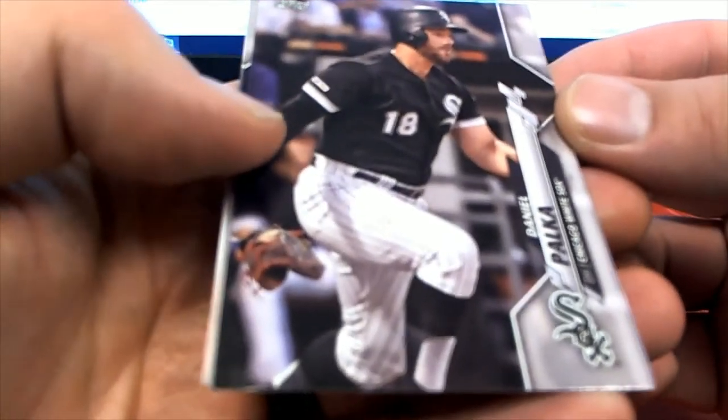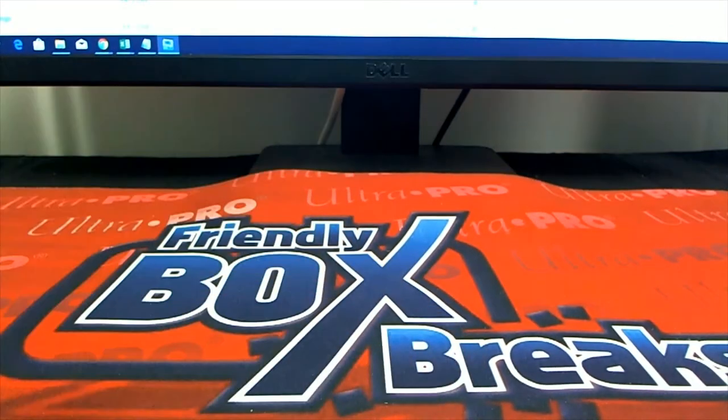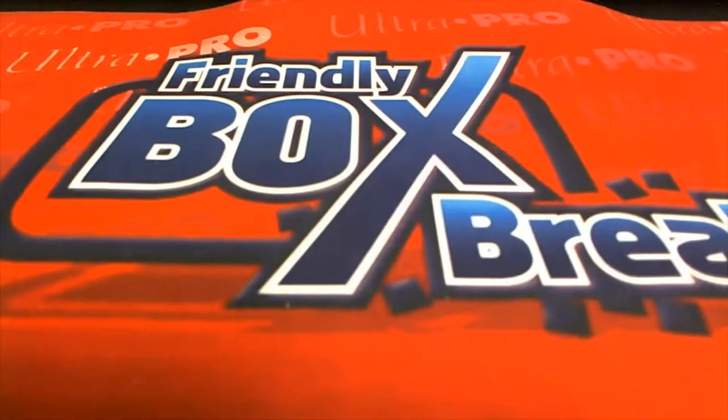Here we go — Palka. They've been pretty plentiful actually; I think this is my fifth or sixth one.